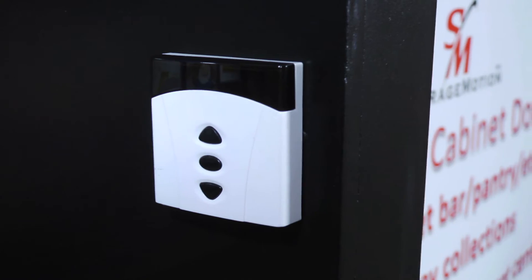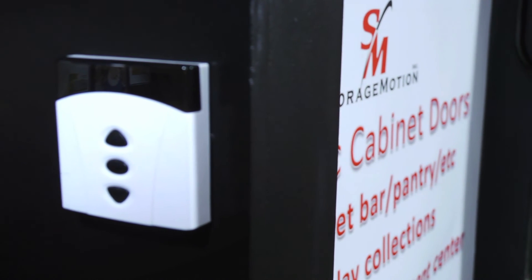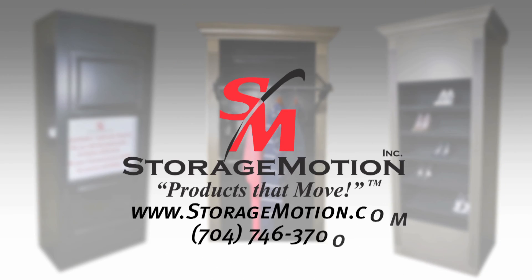Our doors only work in a vertical fashion. All types of controls are available, and interfacing with home automation systems is no problem. The applications for this product are endless. Be sure to look at some of our other products from Storage Motion and give us a call. We'd love to help you with your next project.